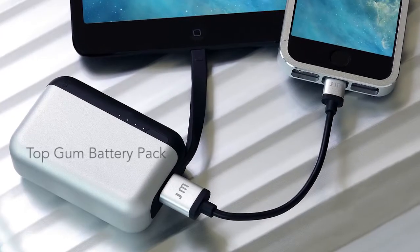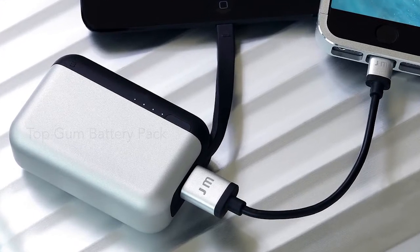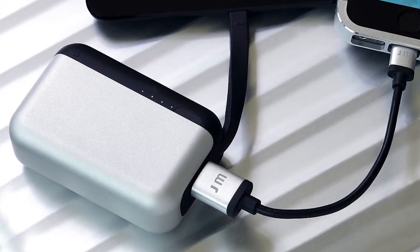Next, we have the TopGum Battery Pack. With enough capacity to recharge an iPhone 3 times, TopGum is a travel essential for gadget lovers.